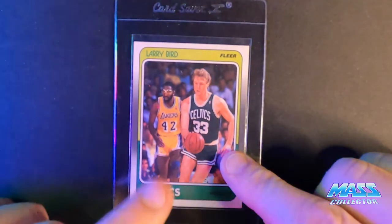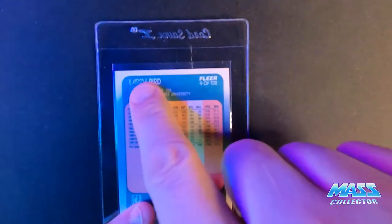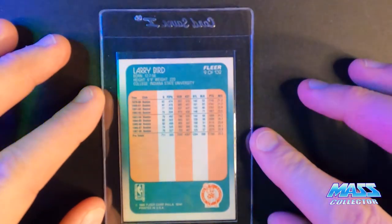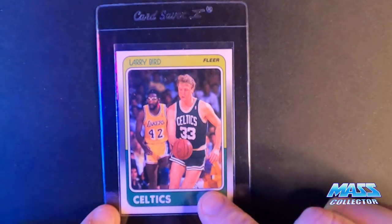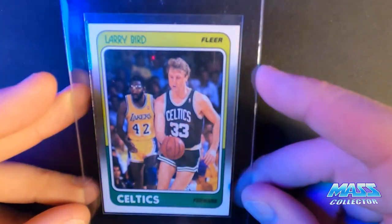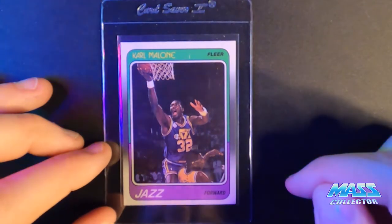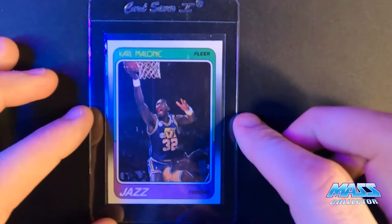Larry Bird '88 Fleer — this one's off-centered slightly, and when I was looking at it with a microscope, there looks like some staining — a yellowish tint on the very top, which I think might've come from time and air hitting it. It's barely noticeable but it's there under a microscope. The centering is off just enough to make it a nine, but it looks really nice. Clyde Drexler '88 Fleer — same type of thing. It might make a 10, but it's off-centered slightly, pushed down, just outside that 60-40 area, so probably a nine.